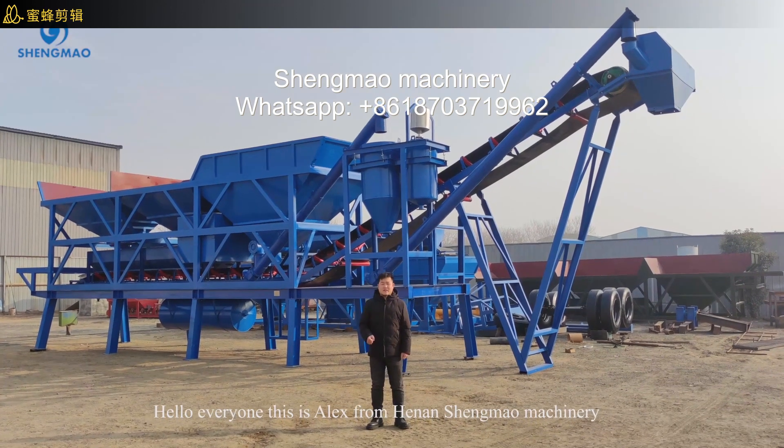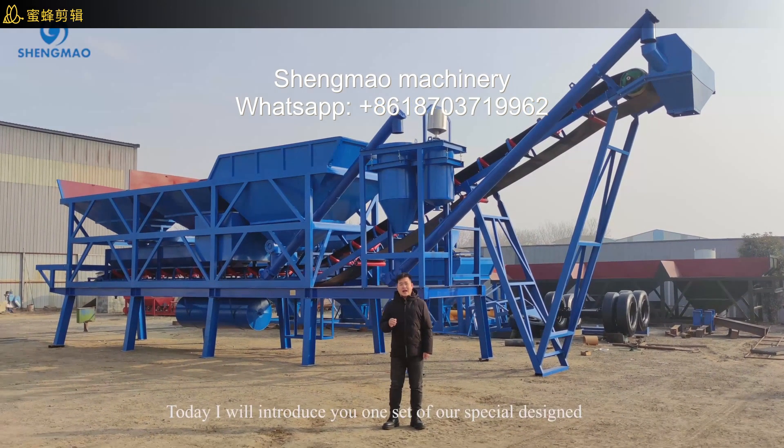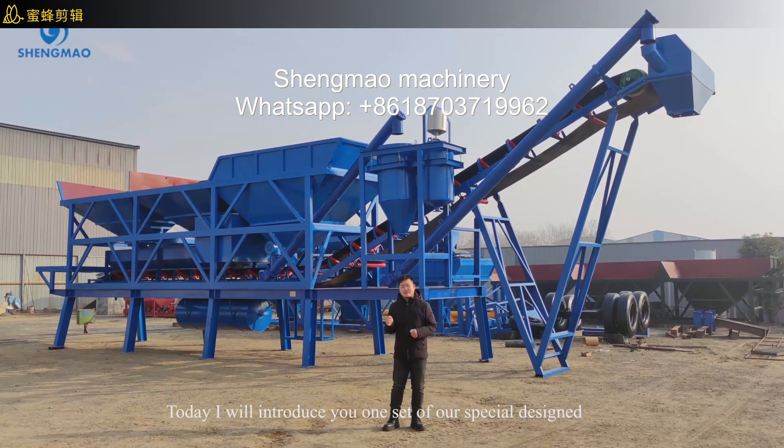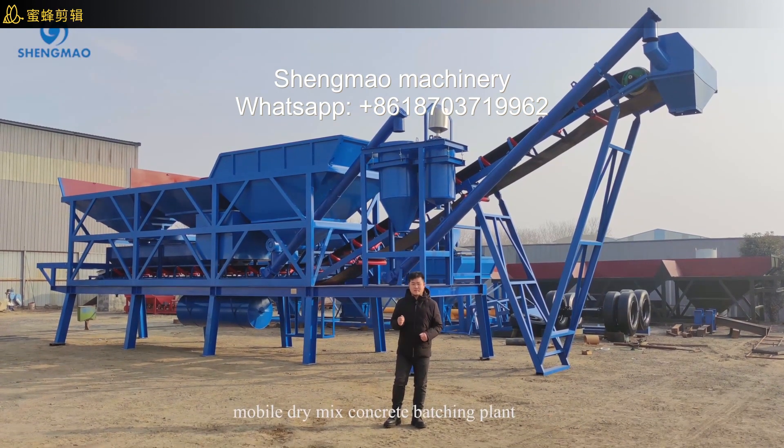Hello everyone, this is Alex from Hanashima Machinery. Today I will introduce you to one set of our special designed mobile dry-mixed concrete batching plant.